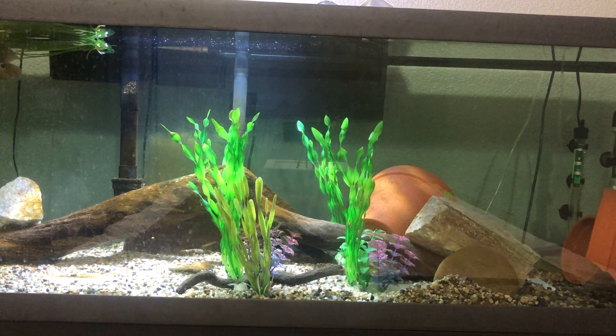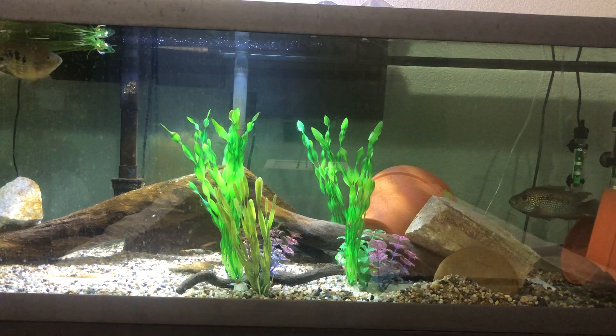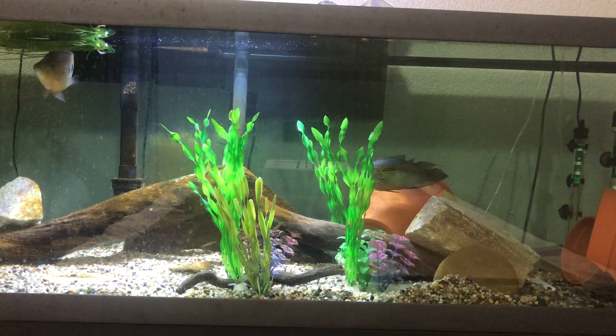Sorry if he swims out of the frame — it's just hard to set the camera in a way that it captures the whole tank. So hopefully you'll get some good views of him. He kind of likes to hang out in the middle there.